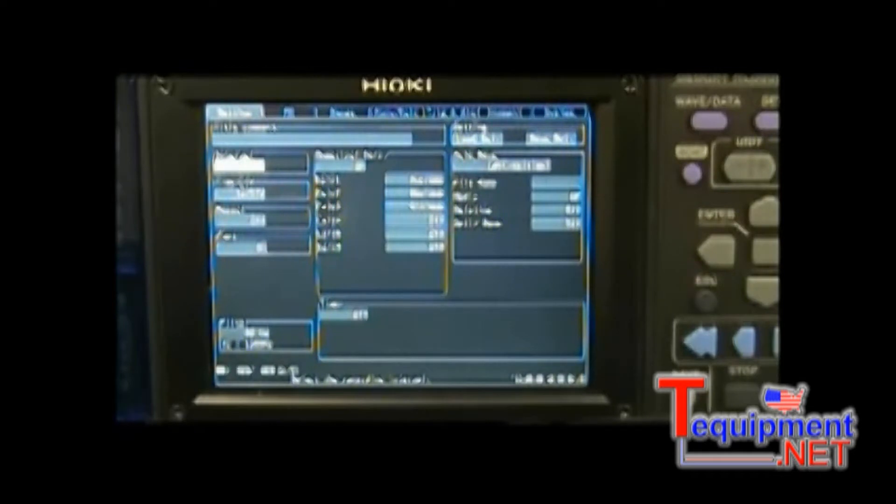These units come standard with 30 isolated channels, with an option for up to 60 channels. There are two types of 15-channel input modules available: voltage/temperature and universal. Both accept inputs of DC voltage, thermocouple, and humidity. The universal module adds the input of platinum resistance temperature sensors, which can also measure resistance.